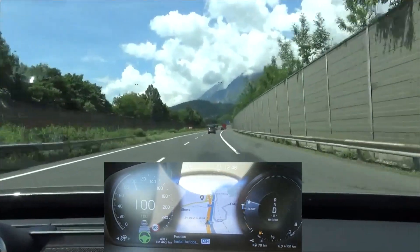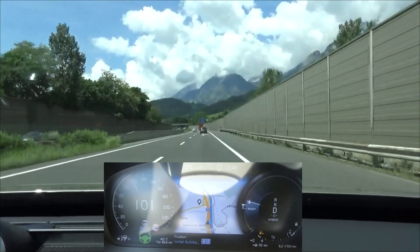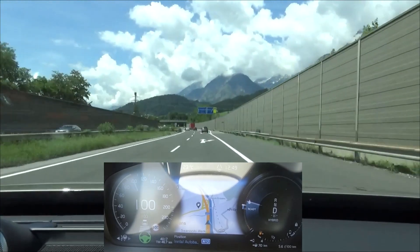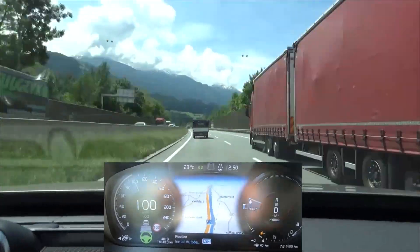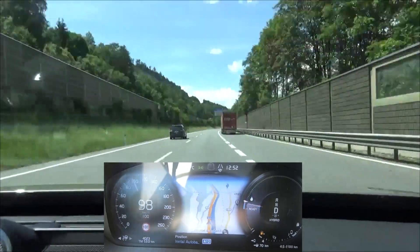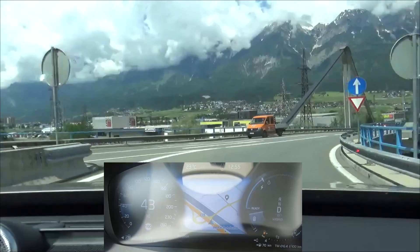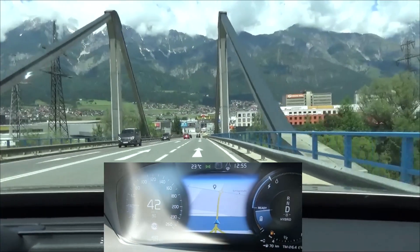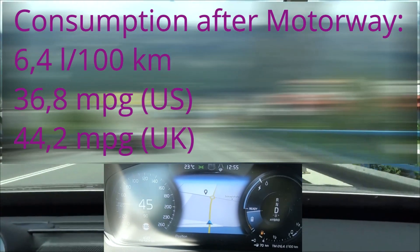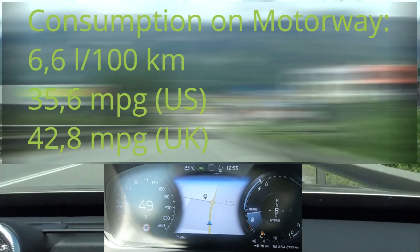The GoPro is back. I switch to the current consumption display to see how efficient this car is at a steady 100 km/h — on average it's 6 to 6.5 liters per 100 kilometers. At the end of the motorway section we have 6.4 liters per 100 kilometers plus 4 kilometers of electric range in hybrid mode. Switching to pure mode would probably increase that range by 2 to 3 kilometers, as that mode is set to higher efficiency.